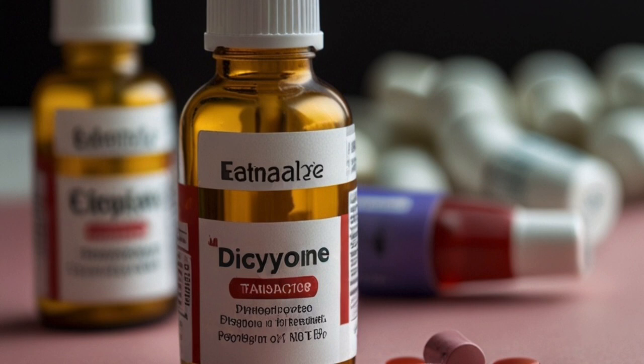Dosage: The dosage of Dicenone can vary based on the condition being treated, the patient's age, and overall health. Here are general guidelines. Adults — Menorrhagia: 500 mg to 1,000 mg taken 3 times a day, starting a few days before menstruation and continuing for several days.